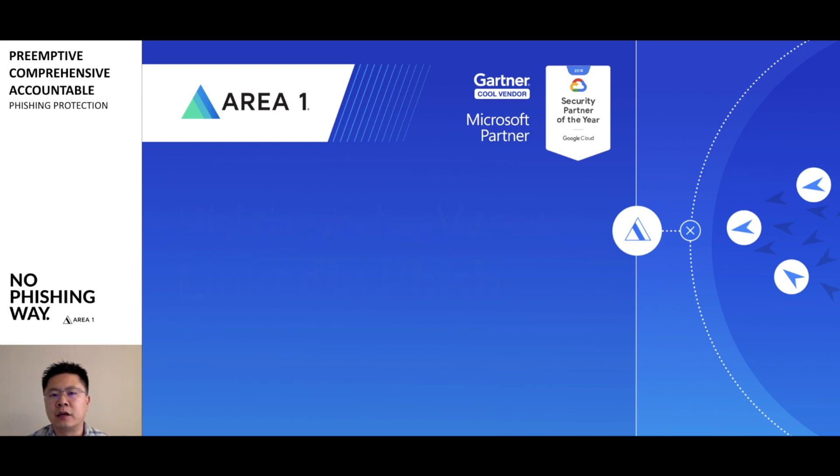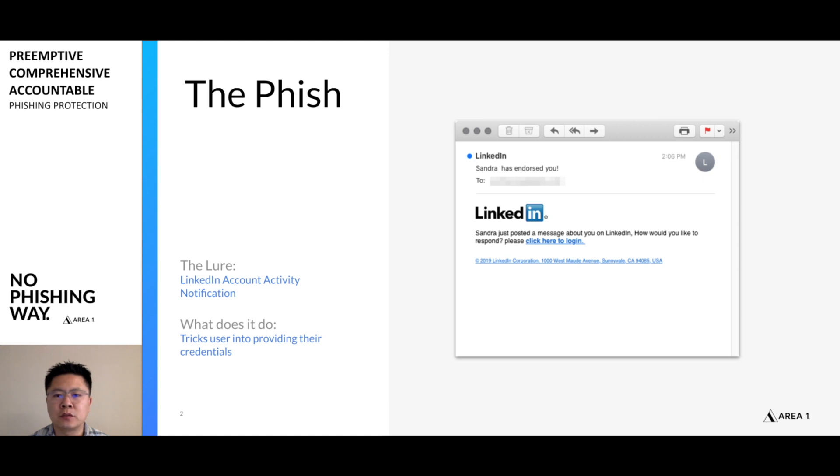This week we're going to take a look at a LinkedIn phishing campaign that's been hitting our customers. This email is pretending to be coming from LinkedIn, saying that somebody has posted an endorsement for you. As any good social user, I'm probably interested to find out what this person had to say about me. So what we'll do this week is we'll actually take a look at this email as well as the credential harvester that's set behind the email. Let's start with the email.